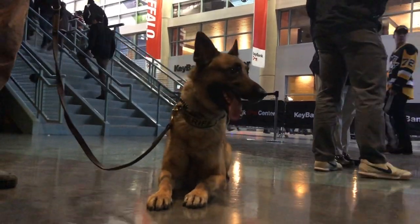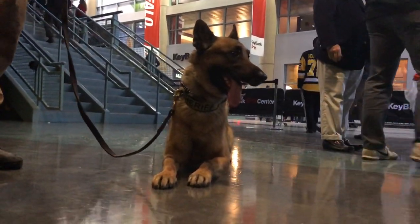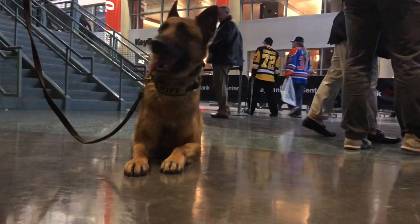I'm here with Loki, K9 Loki. He's an explosive detection dog. We're here to do bomb sweeps for the Frozen Four.